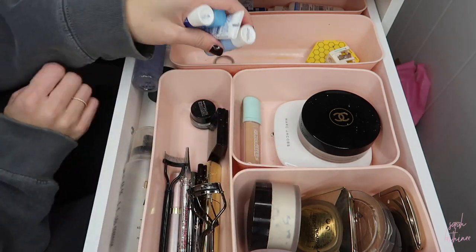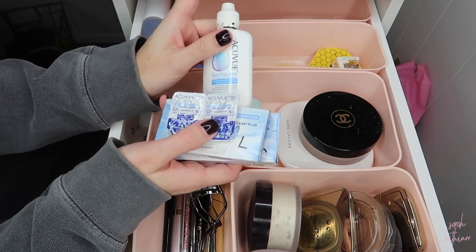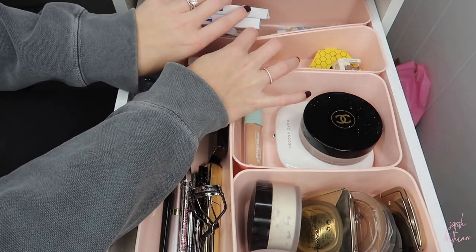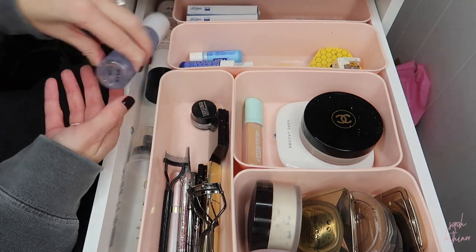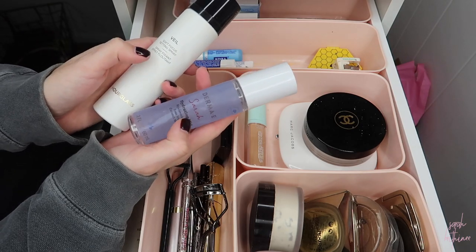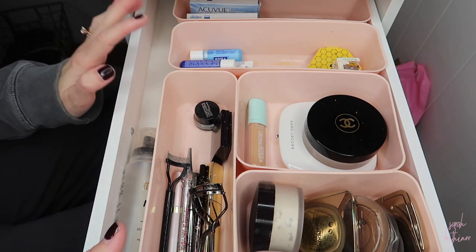These are my contacts, and I have this travel contact solution — I think I'll just leave this back here since I only change them once every two weeks, so I don't need to be reaching back there all the time. I do have these other two setting sprays that I don't use every day, so I'm going to put them below. This is the finished look at the everyday makeup drawer — I'm very proud of this. This looks really, really good to me.